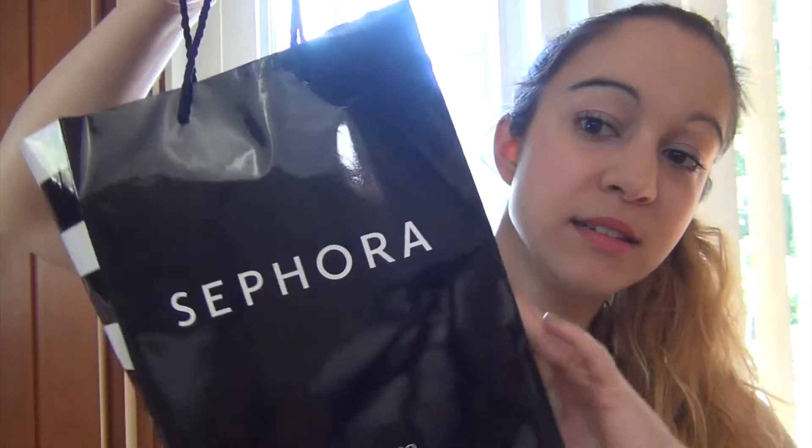Today I have a really exciting video for you because I have been treating myself a little bit more often than usual lately to some more high-end products. I have a fairly decent-sized haul, the majority of which is from Sephora, so I am going to show you my beauty haul. I've got quite a decent-sized bag of stuff — let's just jump right into it!